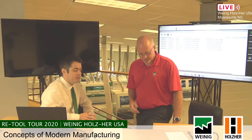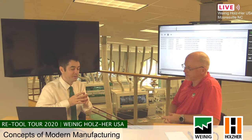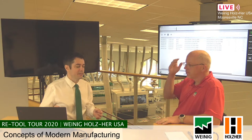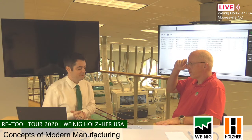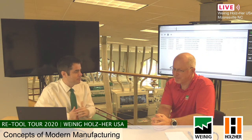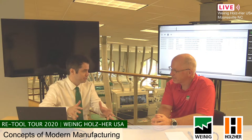Rework just becomes part of the visualization and process flow. A lot of shops struggle with rework — we're all going to have to do it. But it's how you do the rework that makes it either negative or neutral — there's no positive. When you can do rework efficiently, you're not holding up an entire manufacturing process just because you need to rework one piece. You're not tying up a machine that needs to cut three more sheets just to do this rework first.